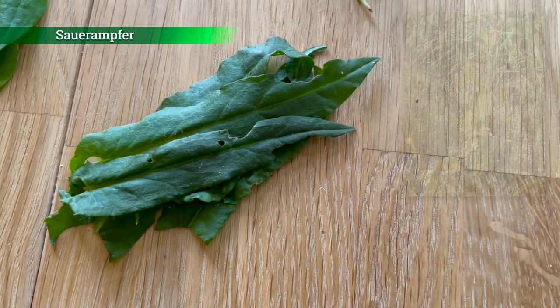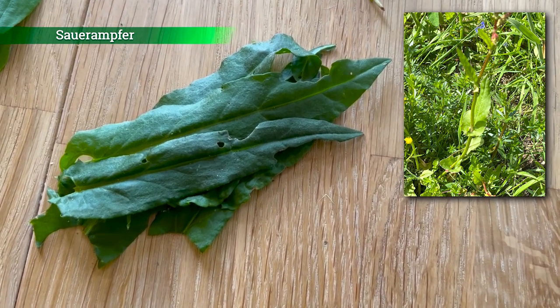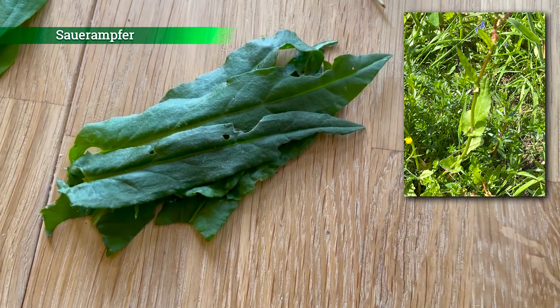This is the Saurampfer. This is a wild plant with an intensively sour taste. Am liebsten esse ich den Saurampfer pur – I like to eat the Saurampfer plain best.